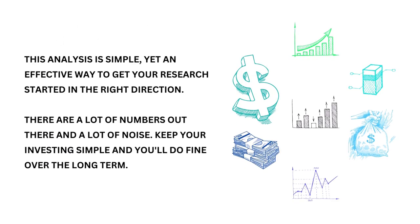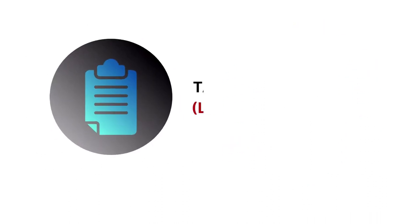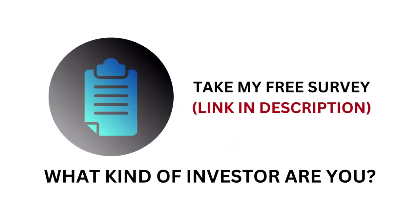This analysis is simple yet an effective way to get your research started in the right direction. There are a lot of numbers out there and a lot of noise — keep your investing simple and you'll do fine over the long term. What kind of investor are you? Let me know — take my free survey, I left the link in the description below. Once I get enough data I'll make a video about what I find. Don't forget to subscribe if you like this analysis and you want more in the future. Invest wisely and, as always, take care of your money.